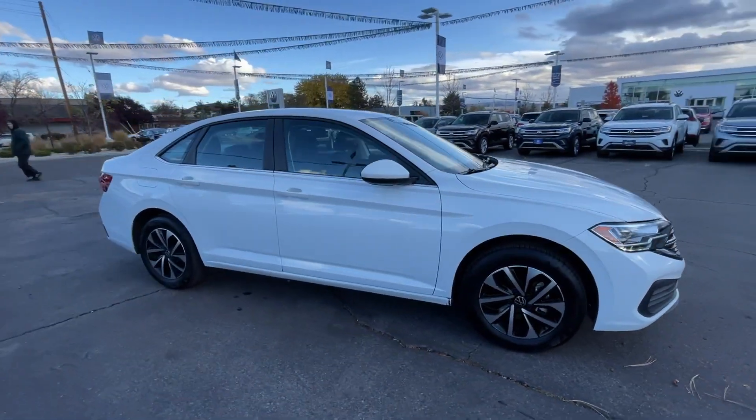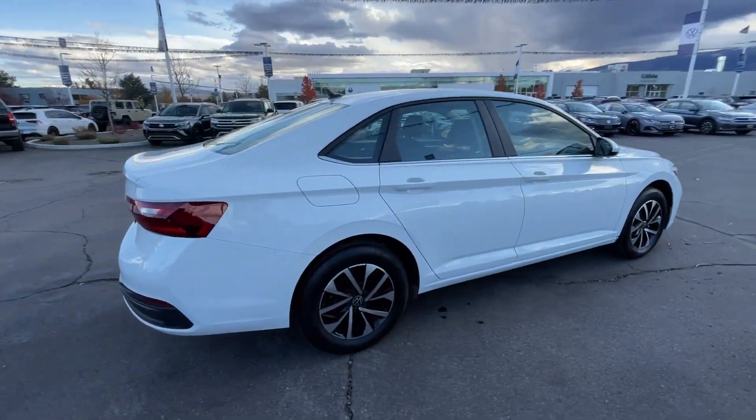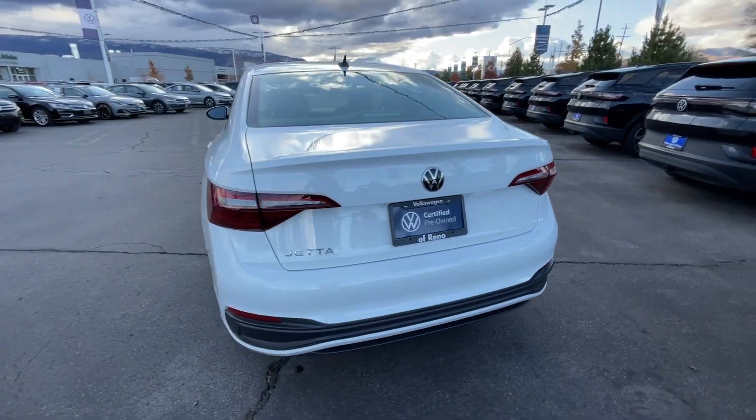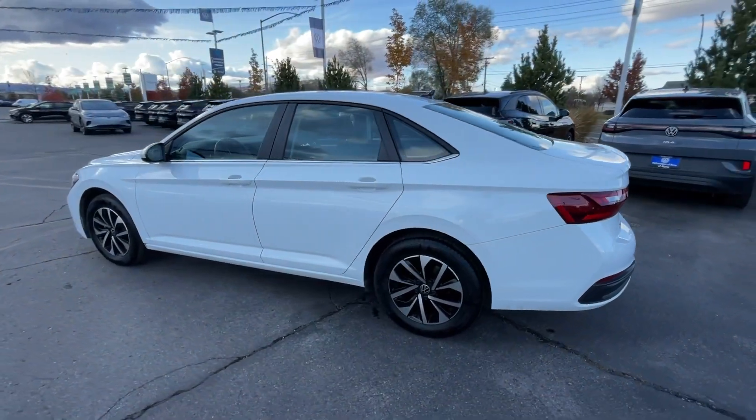Picture yourself in the 2022 Volkswagen Jetta. With less than 20,000 miles on the odometer, this vehicle provides excellent value. Take a closer look at this Volkswagen Jetta, the compact sedan that's tastefully understated, practical, and fun to drive.